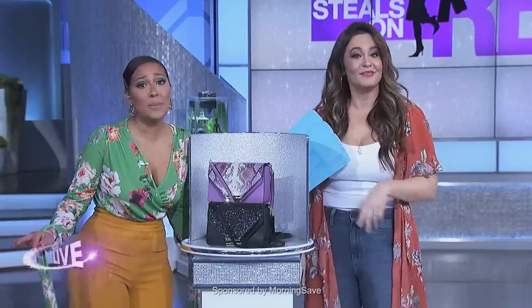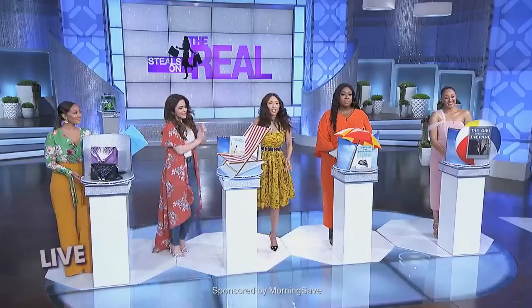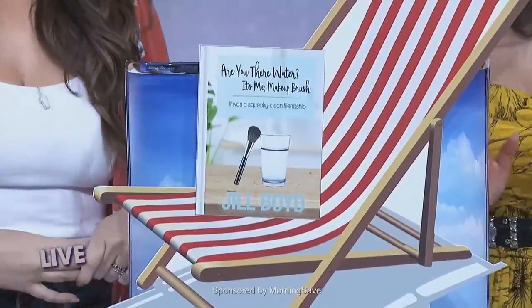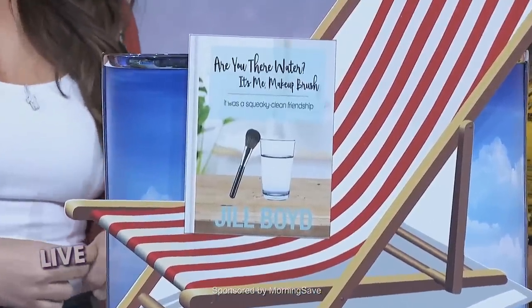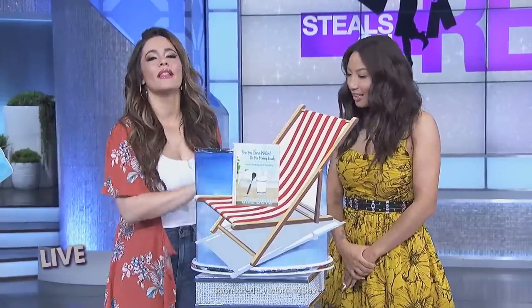This sounds like it's a number one bestseller for a reason. Thank you, Shay. Check out my book, Shay. I've got a heartwarming coming-of-age story. It's a summer smash hit — Are You There, Water? It's Me, Makeup Brush. Shay, will you read the back of the book box for me? I would love to, Jeannie.